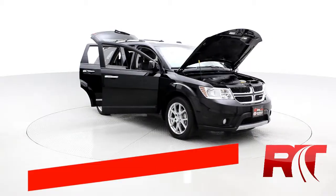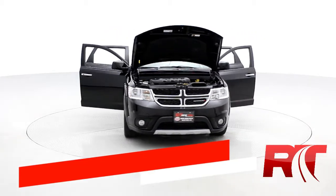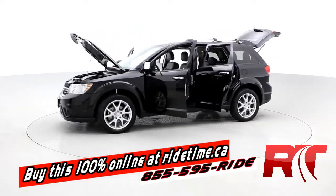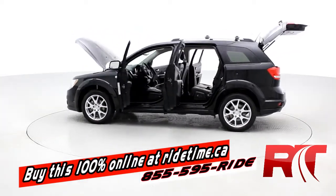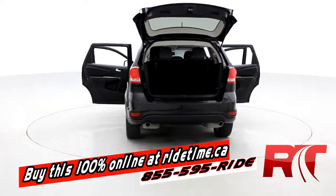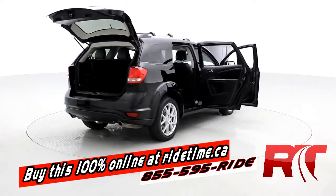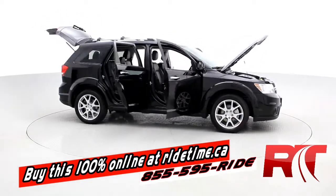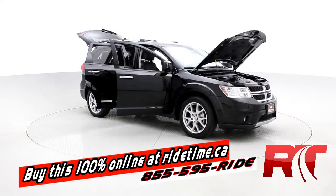If you're impressed by the turntable, you're going to be even more impressed that you can buy this vehicle and all of our vehicles online at ridetime.ca. All you have to do is select the vehicle, click buy now, choose one of the three payment options, leave a deposit, and the vehicle will be held for you to arrange pickup or delivery. We try to make buying simple and fun. Remember, at RideTime, we're your ticket to ride.